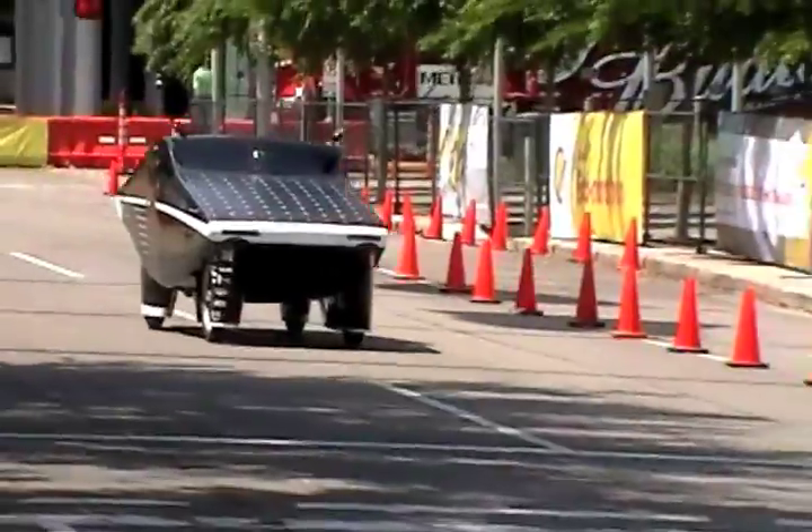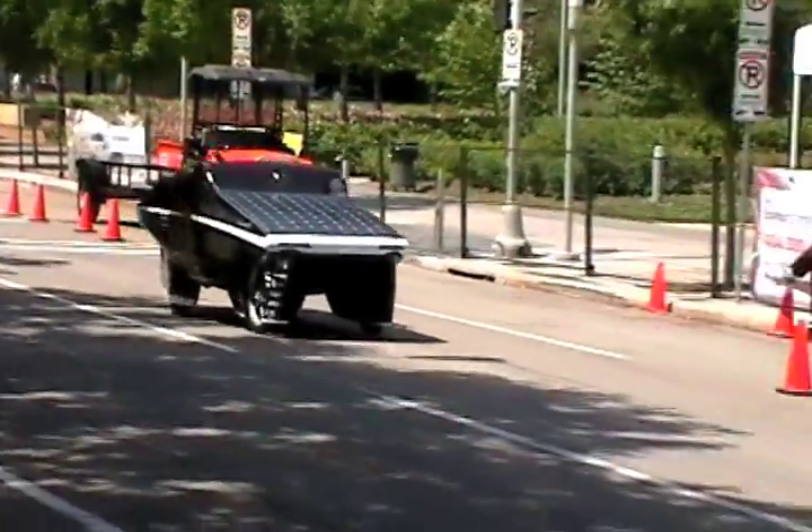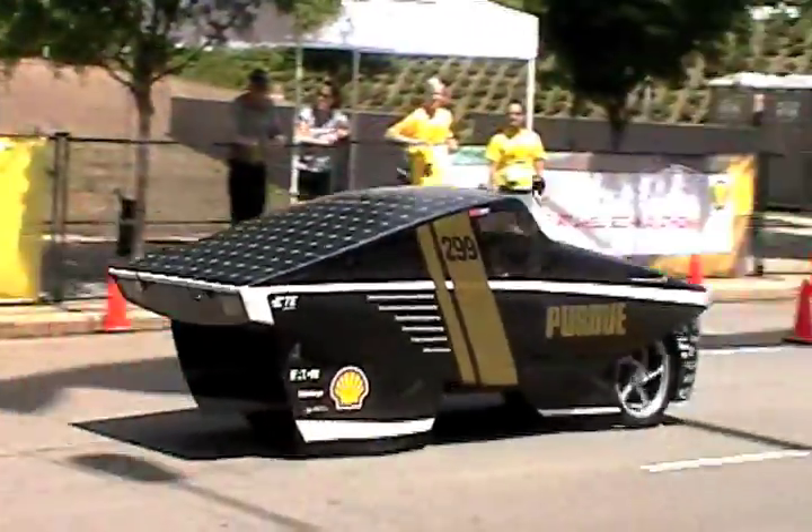The Celeritas commuter car recently claimed the Urban Concept Championship in the Shell Eco-Marathon. "Before we went to the race, we had absolutely no testing. The night before, we finally got it running, took it out on the road. But that's part of the fun, part of the challenge."